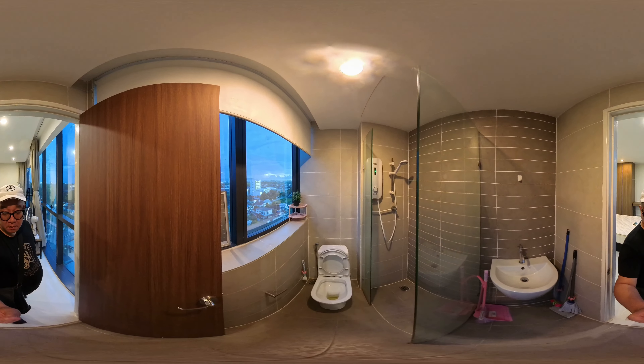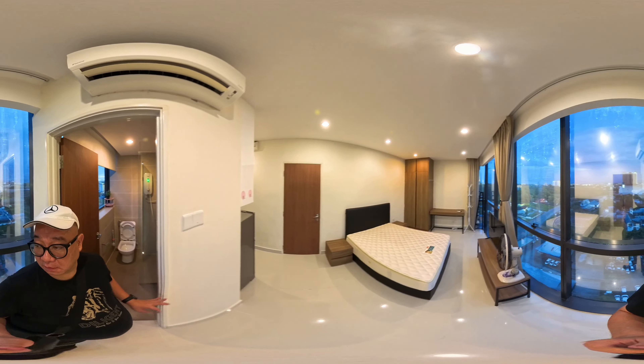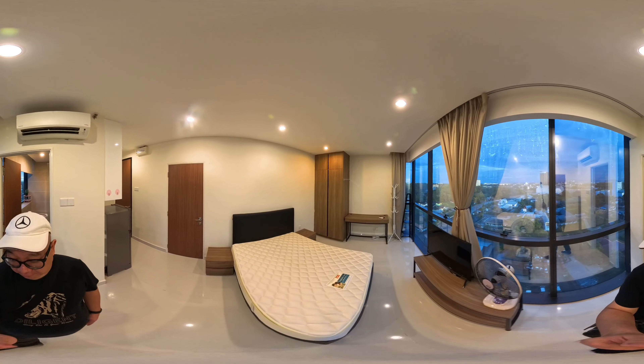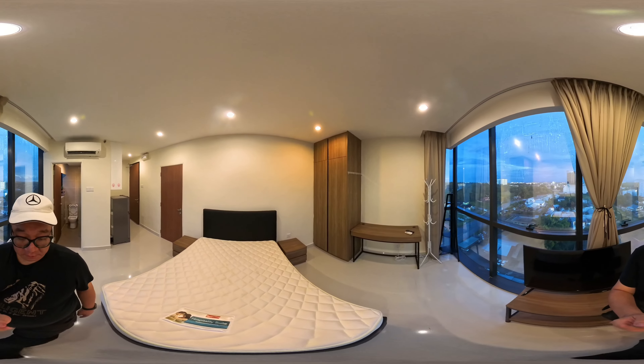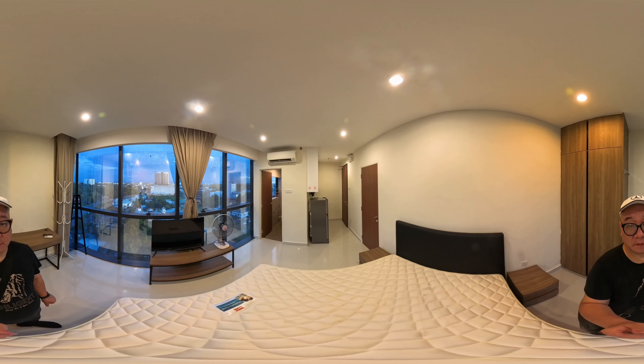So this is the bathroom. There's a water heater. This unit is for rent. So now I'm taking a video to record the handover condition. That's it for now.